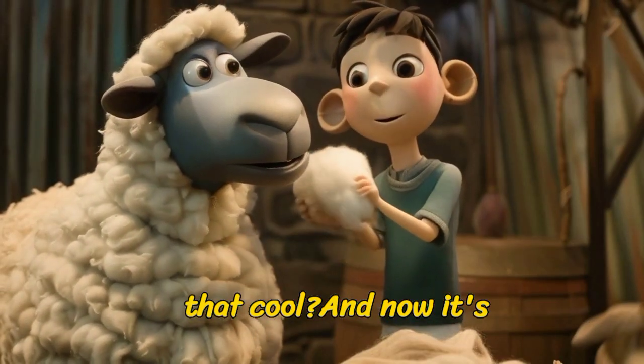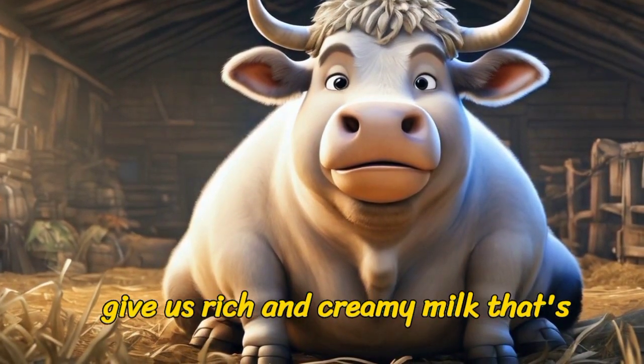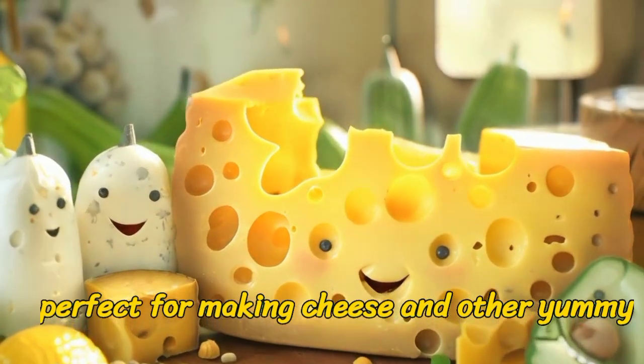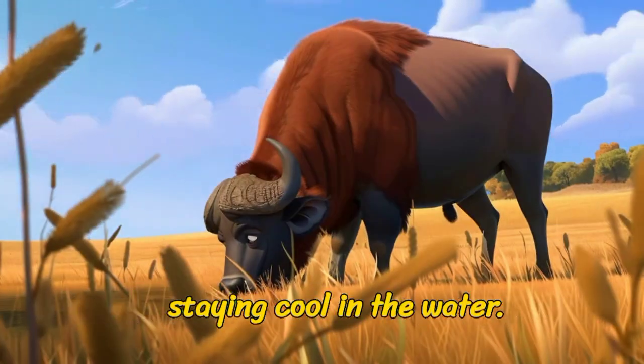And now, it's time to meet our strong and mighty friend, the buffalo! Buffalos give us rich and creamy milk that's perfect for making cheese and other yummy treats. They love munching on grass and staying cool in the water.